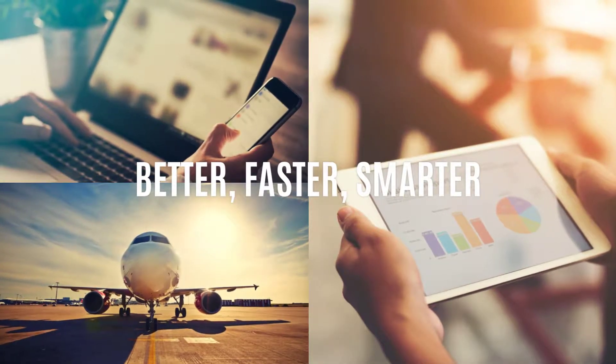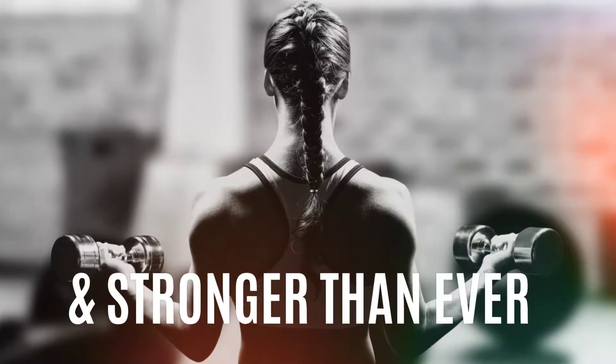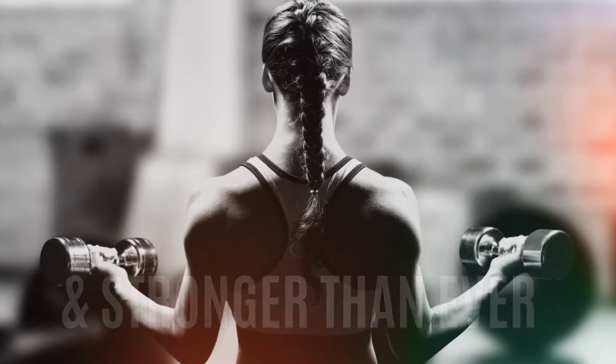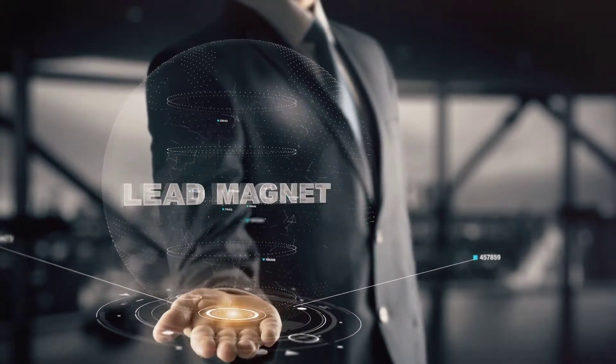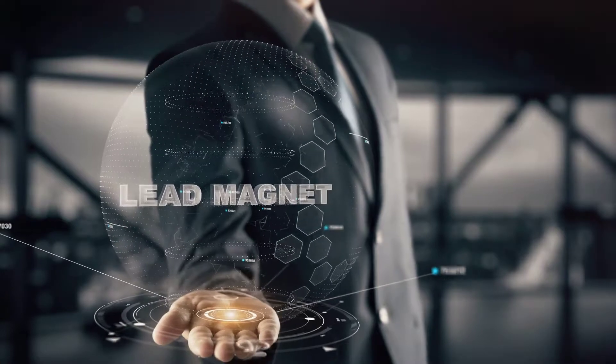KLR Marketing is coming back better, faster, smarter, and stronger than ever in 2019. Our goals are to continue getting the brand out in the marketplace and to build a great lead magnet to support boots on the ground.